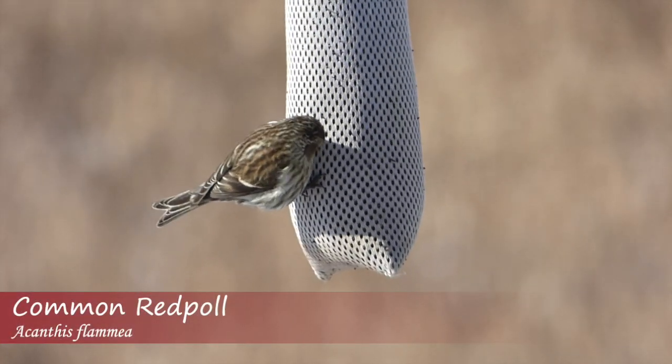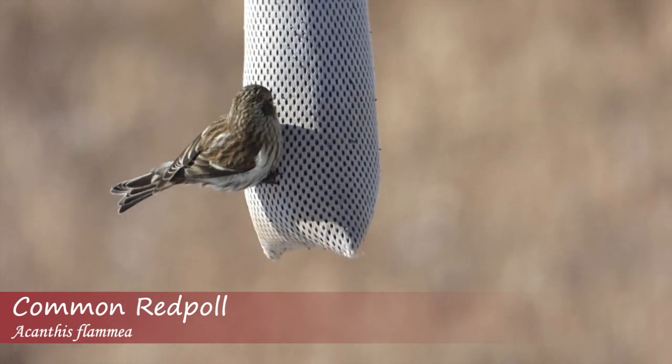Here to explain the differences a little further is winter finch expert Matt Young. There are three or four main points that people need to accomplish to basically identify a hoary redpoll.